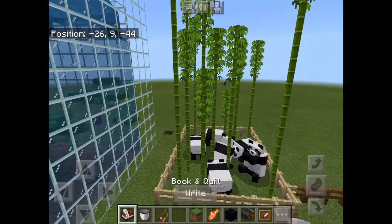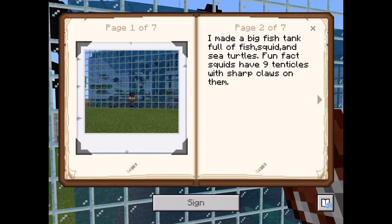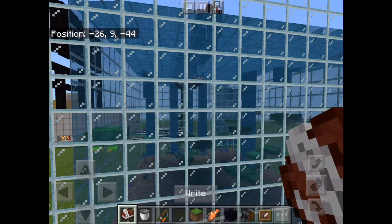And there's this book I wrote about. My book's tale is that I made a big fish tank full of fish, squid, and sea turtles. And fun fact — squids have nine tentacles or sharp claws on them.